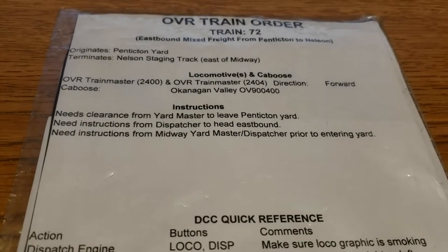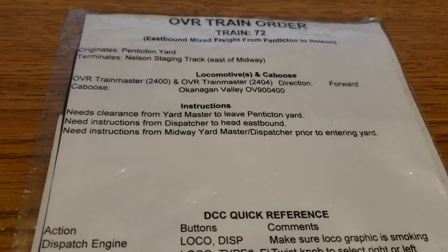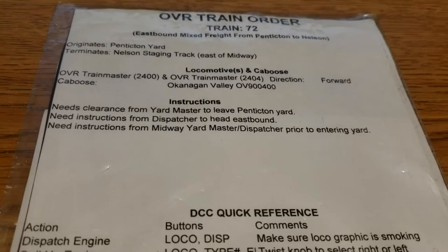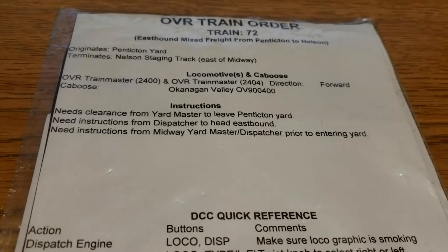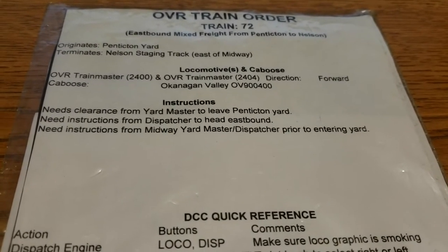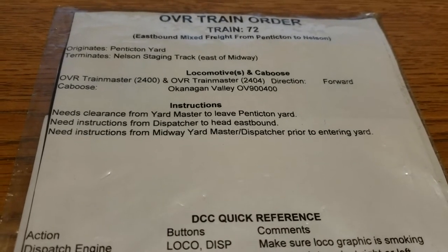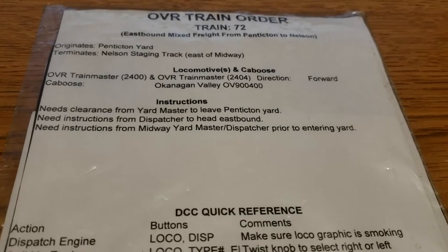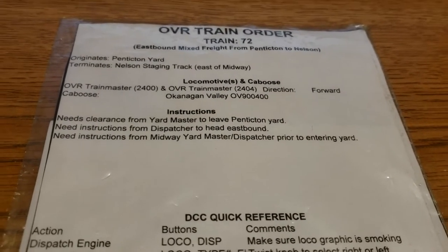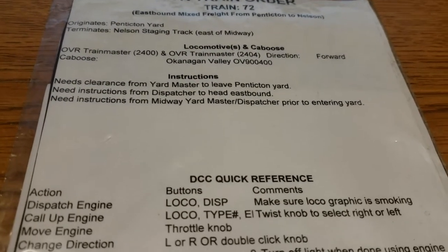There are also instructions from Midway Yard — the smaller yard I noted in the previous video — where the train needs to stop. The crew needs permission from the Midway Yard Master and/or dispatcher depending on if it's a light crew. The dispatcher monitors that yard for entering the passing track, which is considered part of the yard, while the main line is controlled by the dispatcher.